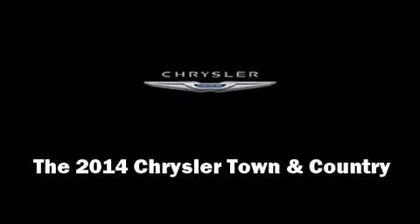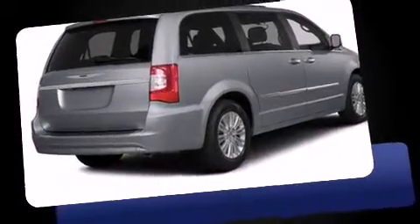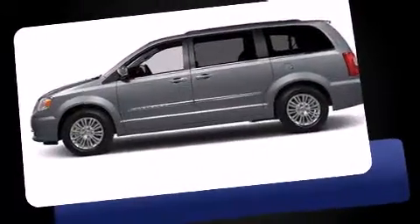Treat yourself to a test drive in the 2014 Chrysler Town & Country. Smooth gear shifts are achieved thanks to the refined six-cylinder engine. And for added security, Dynamic Stability Control supplements the drivetrain.